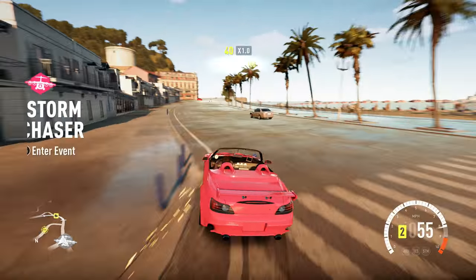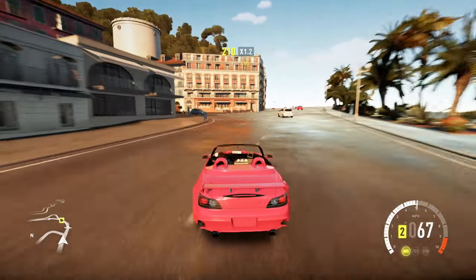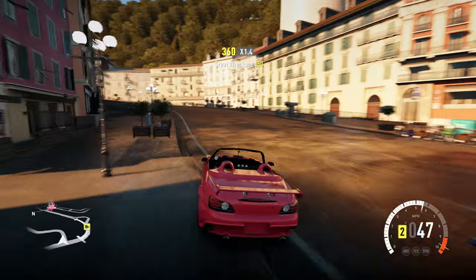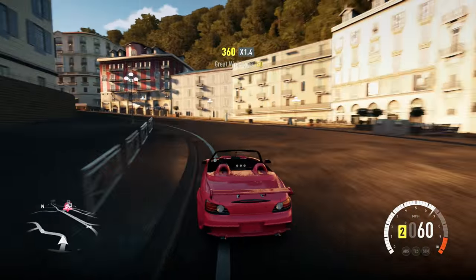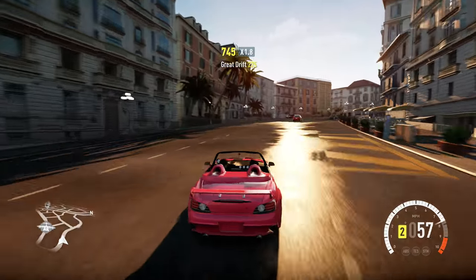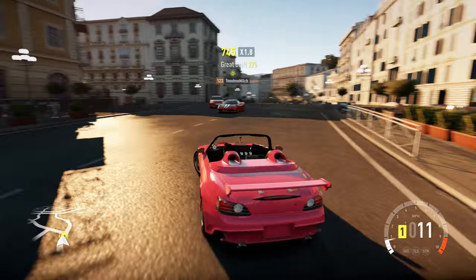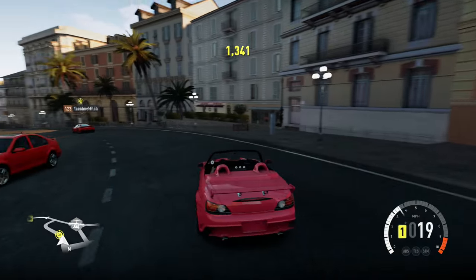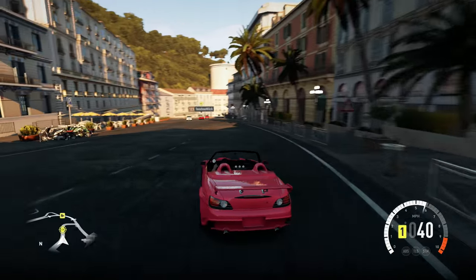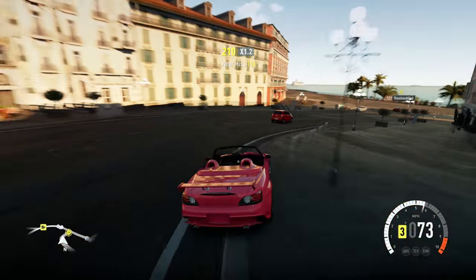In the Forza Horizon 2 Fast and Furious car pack, they put NOS in the game, and then they just take it away from you. Where's this dude? I want to challenge this guy. Oh my god, it's a 458 — it's a 458 Speciale as well, so this is gonna be interesting. Let's go challenge him.